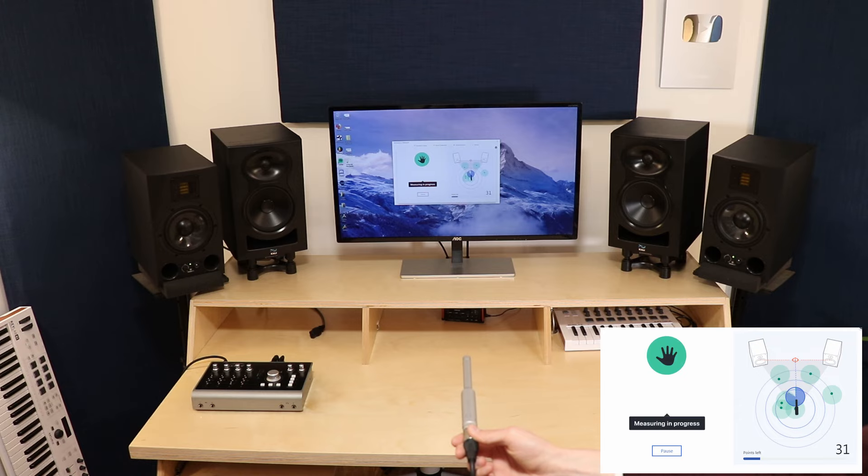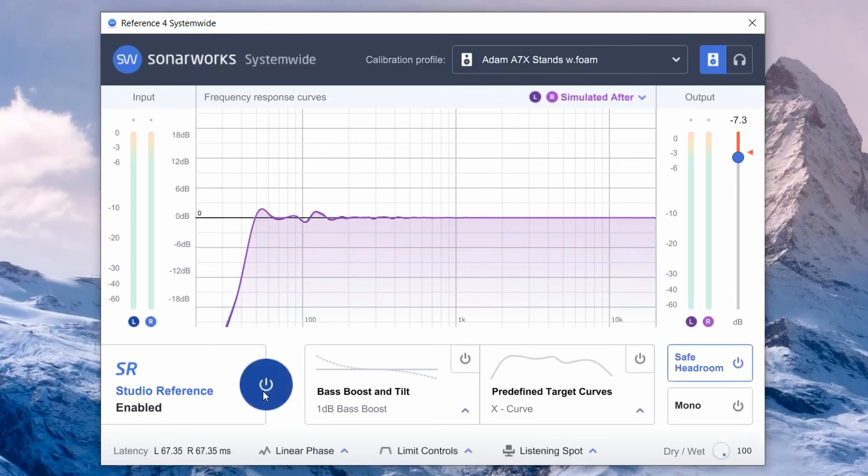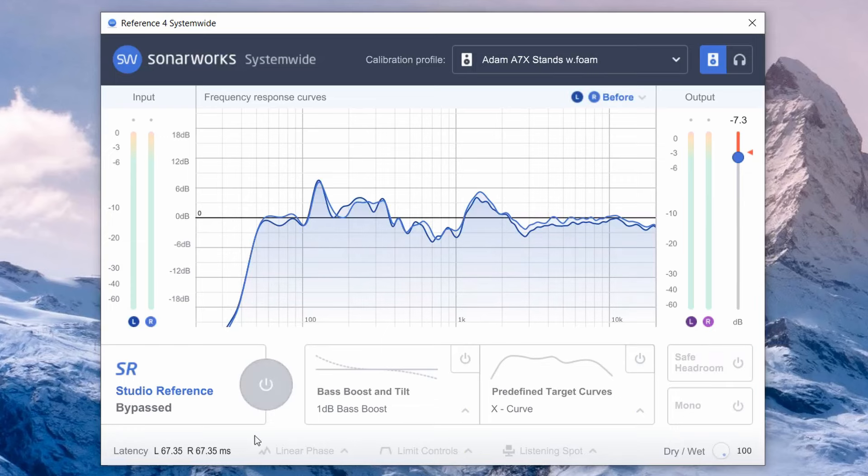The core concept of this video is: use the equipment you've currently got but use calibration software to calibrate the output and create a perfect response for your room, so that where you're listening has basically an ideal flat response from your studio monitors. The software I'm using to measure and correct my studio's sound is called Sonarworks, but there'll be more about that later.